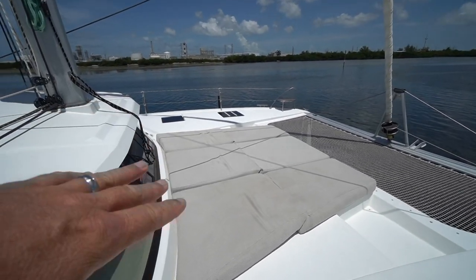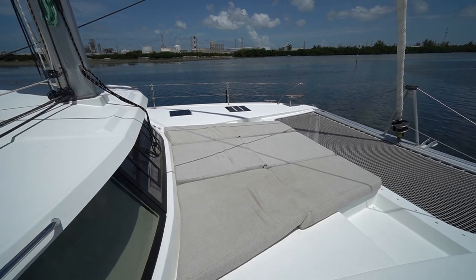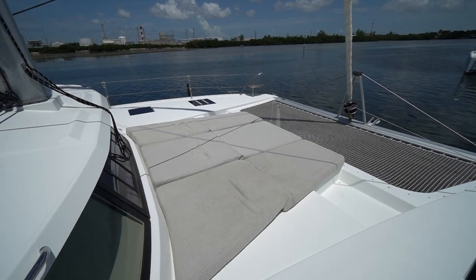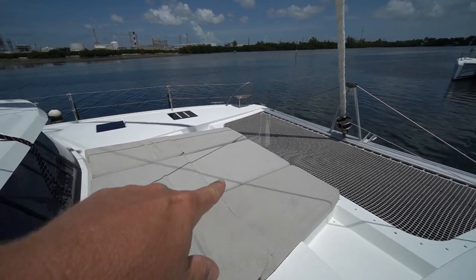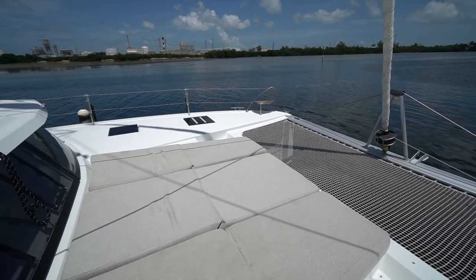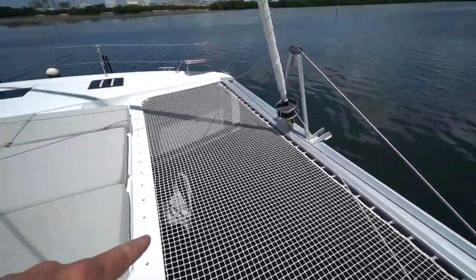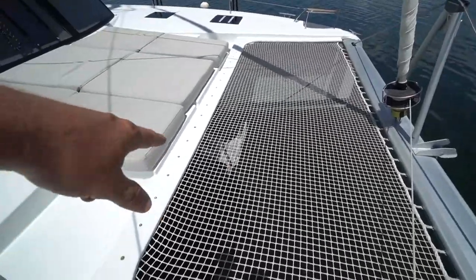They replaced the factory installed cushions with really thick closed-cell foam cushions, making it a much larger day bed. That center cushion moves easily out of the way so you can access the anchor run. Single piece trampoline, and you can see through there it's got an oversized anchor.